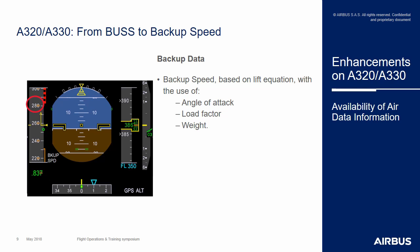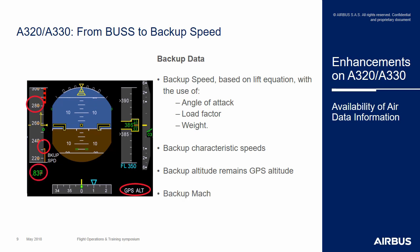Thanks to that backup speed, it is possible to display on the PFD some characteristic speeds as a backup — the VLS and the green dot will be possible to display. A difference from the A350 design is that engine information is technically not possible to retrieve by the aircraft system, meaning the backup altitude displayed on the PFD will remain the GPS altitude. However, this system will be able to compute a backup Mach as well as a backup vertical speed.